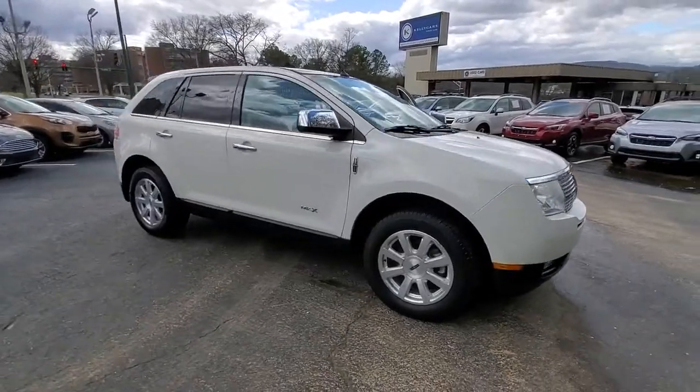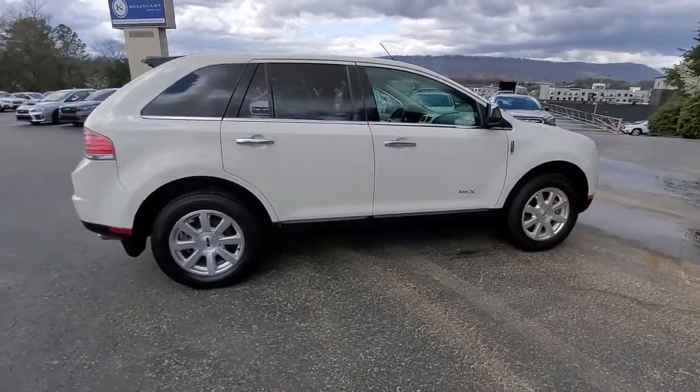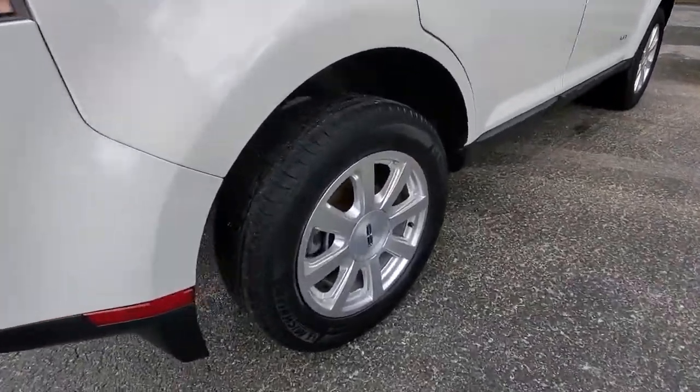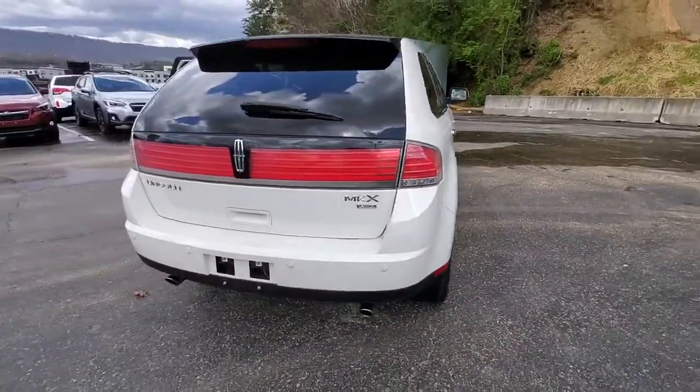Looking for your dream car? It could be the 2009 Lincoln MKX. This vehicle is an outstanding buy with fewer than 110,000 miles on the odometer. This vehicle delivers the best of sporty styling and modern efficiency.